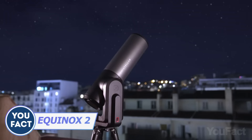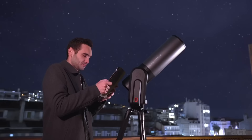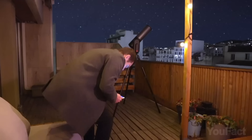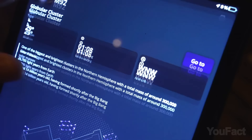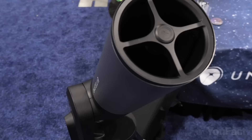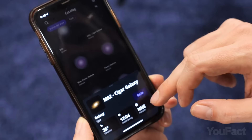Peek into the depths of space from the comfort of your city apartment with the Unistellar Equinox 2 telescope. With its smart light pollution reduction technology, you'll admire celestial objects in stunning detail without the pesky interference of city lights. In just two minutes, you can witness the Ring Nebula or Jupiter's iconic red spot. The dedicated app's celestial library and automatic stargazing algorithms make setup easy, with results displayed in HD quality on your smartphone or tablet.